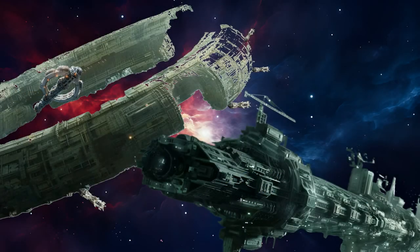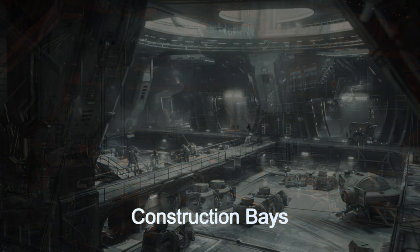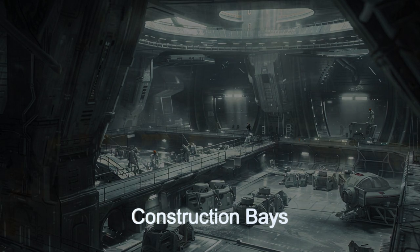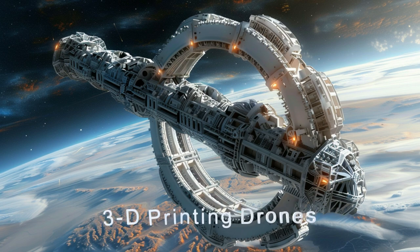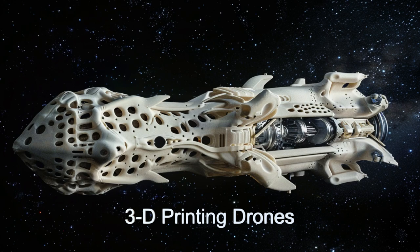Each ship, such as the Orion Builder and Quantum Assembler, features several massive construction bays where parts can be built and assembled before installation on the structure being constructed. Most of the construction platforms employ multiple huge 3D printing drones, allowing the construction of the superstructure and shell of the structure to advance at an incredibly fast pace.